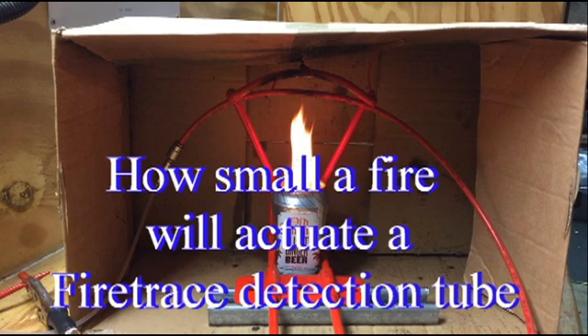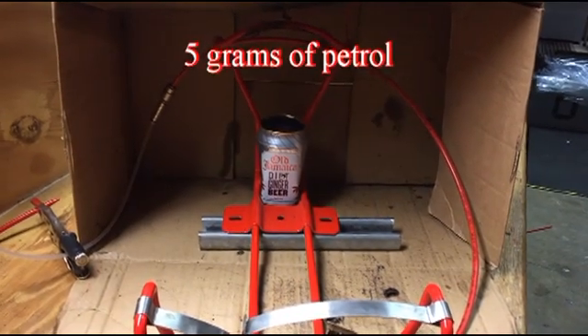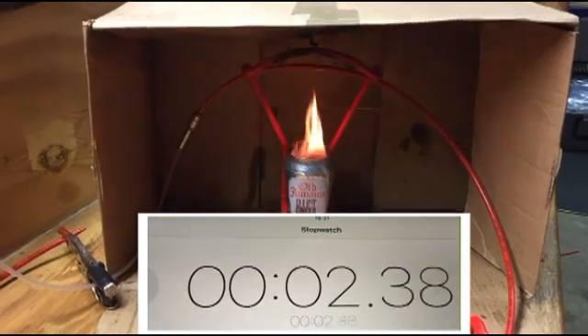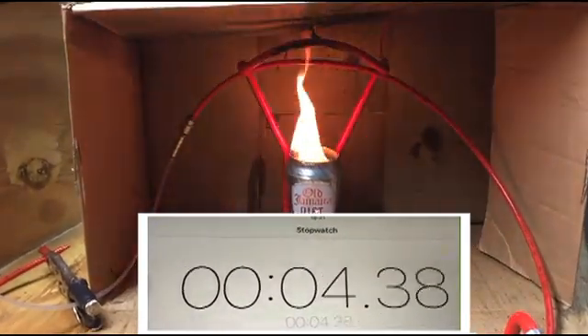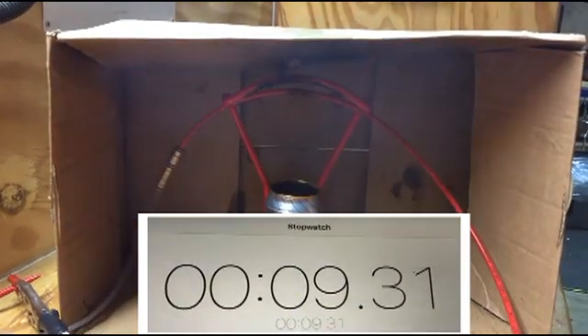The amount of energy produced by a fire is relevant to the amount of fuel involved, the time of burn, and the proximity of the detector. For this experiment, I have used five grams of four-star petrol. The automatic fire trace detection tube is placed 100 millimeters above the fire, which is detected and extinguished in just under 10 seconds.